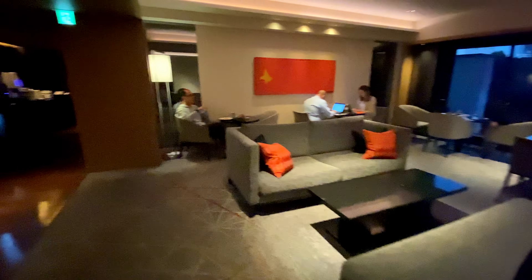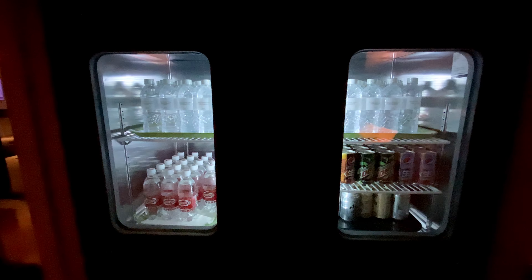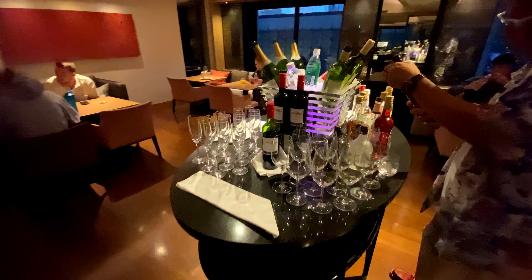The lounge has multiple sections, each with plenty of seating. This lounge was incredibly quiet, as is customary in communal areas in Japan. The fridge has chilled water, soda, and beer. The adjacent counter has coffee machines and tea, and this table has a variety of alcohol.